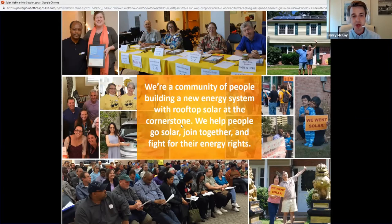We do that by helping people go solar, join together, and fight for their energy rights. One of the primary ways we help people go solar is through programs like this and through solar co-ops, and we'll talk a lot more about that, as well as some other ways we can help you go solar.